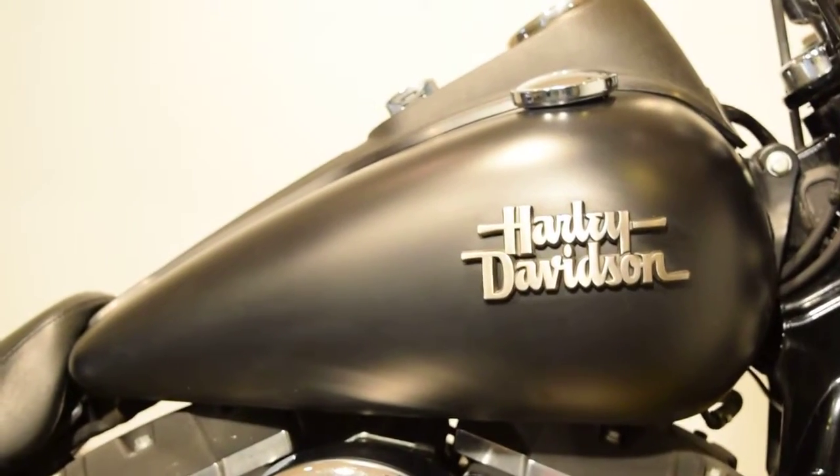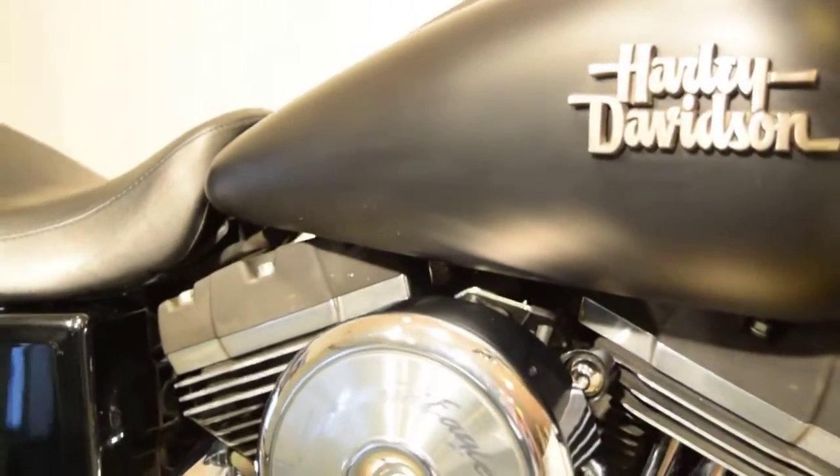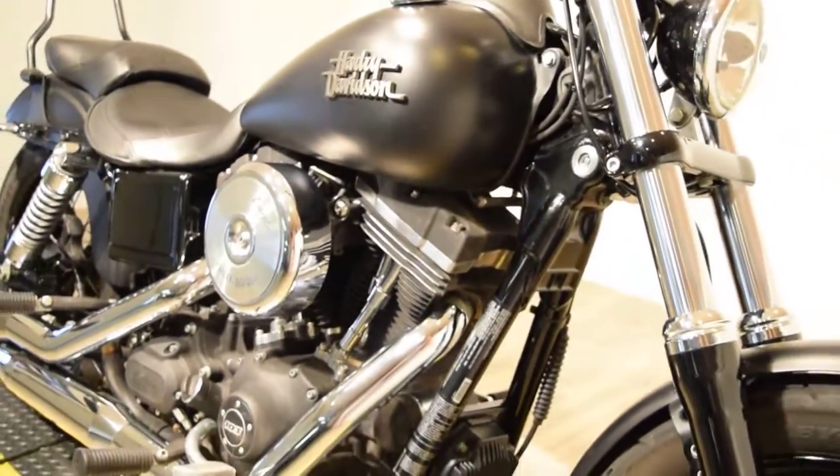As you can see this bike's got a really cool matte black color, little bit of chrome, little bit of silver, matte silver.